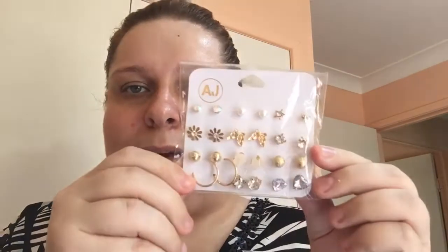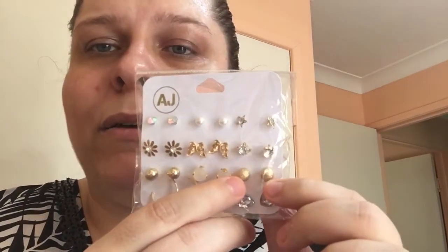Next up, just so cute for a dollar — I got this wonderful set of earrings. There's an aurora borealis stone, but I'm really drawn to some of the others in the set. They're just so pretty and would go lovely with an evening outfit.